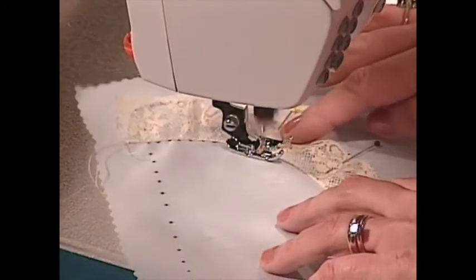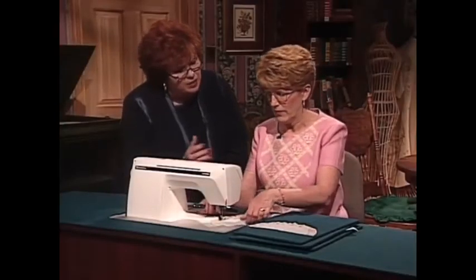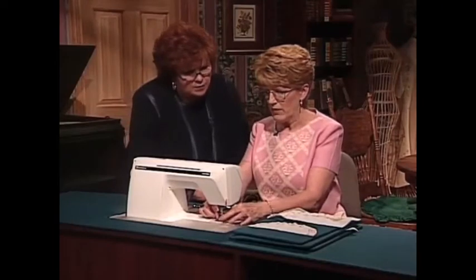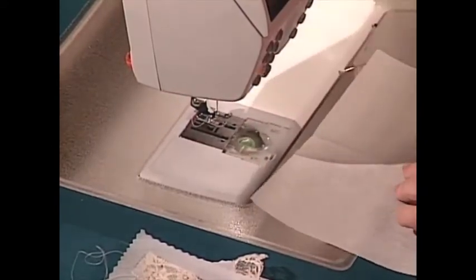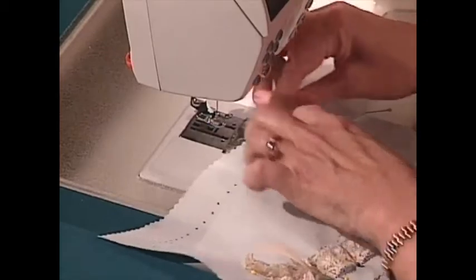Connie, you do like to zigzag it first, just for a little bit of security — that way you can make sure it's straight. I noticed you did not use stabilizer. Nope, not for the zigzag. For the pin stitch, we will use stabilizer. I'm going to snap on an open toe foot just so we can see a little bit better. To do our pin stitch, we'll just lay our fabric right on the stabilizer and slide it right underneath the foot.